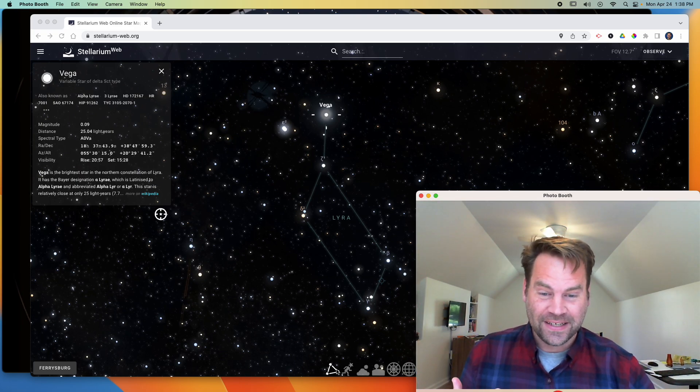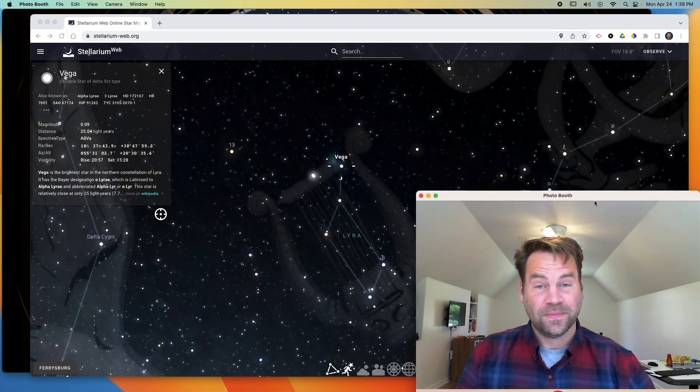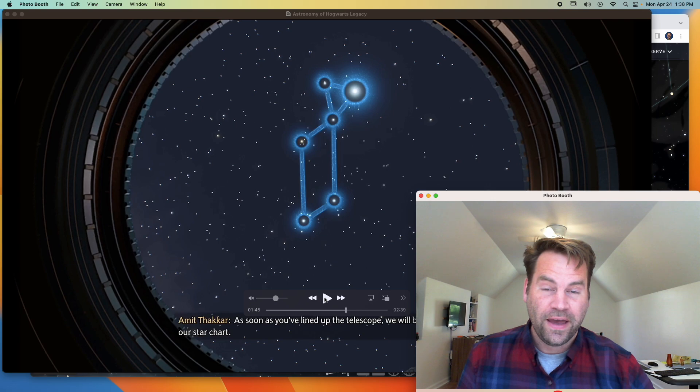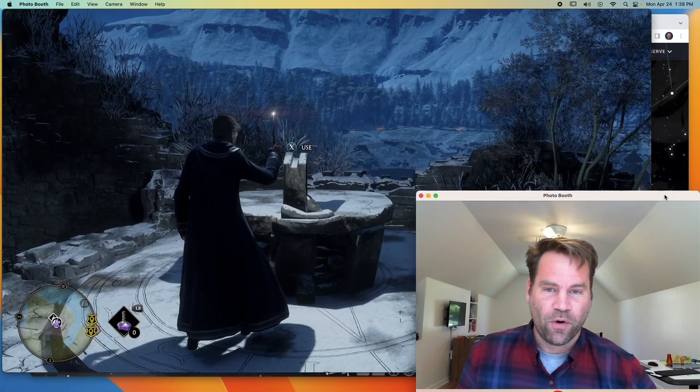Hogwarts Legacy for the win. I can turn on the artwork in Stellarium too — Lyra the lyre, like a harp. This is awesome, this is the real deal. Now there are astronomy tables all throughout the game, so I'm going to go look for some more and see if a bunch of them feature realistic constellations. I found another astronomy table and zoomed in.